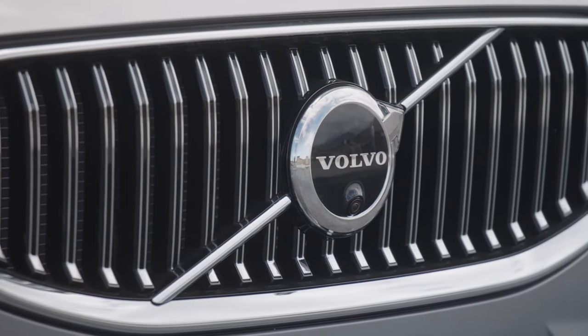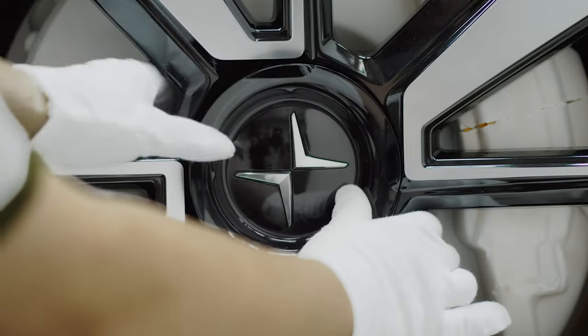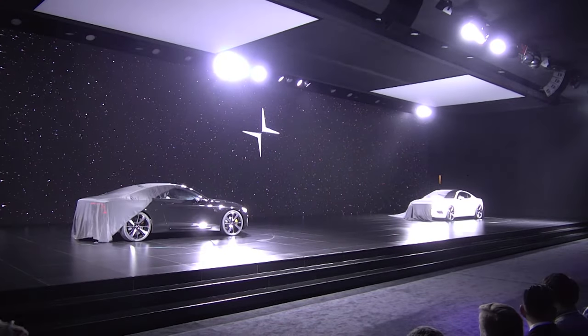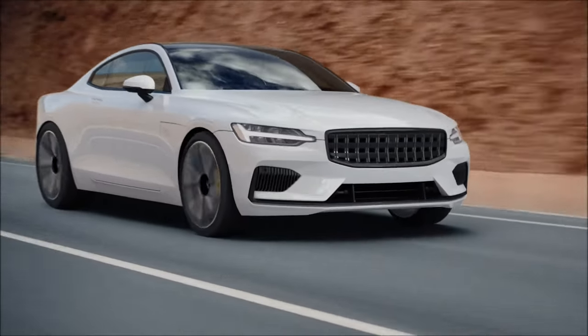I'd like to talk about Volvo. Like many other car makers, Volvo is transitioning towards electric propulsion. It even created its own electric brand called Polestar. And to launch the brand, Volvo figured it would be cool to create a top-end, very expensive and highly exclusive sports coupe — the Polestar 1.